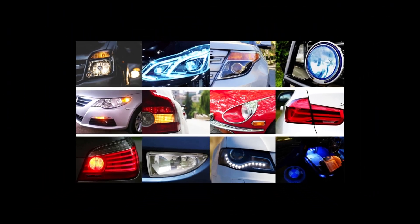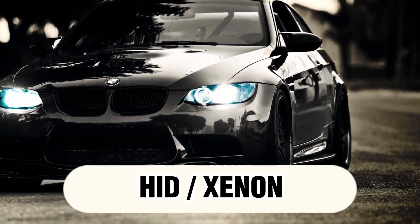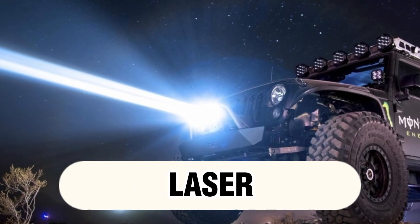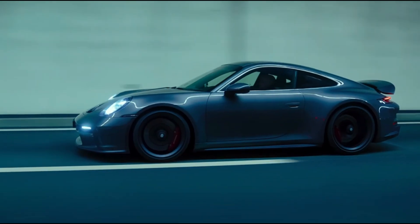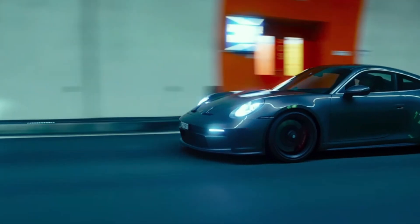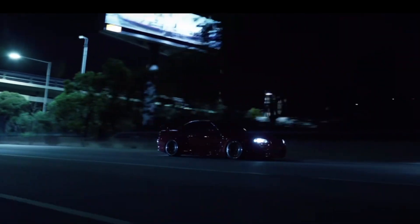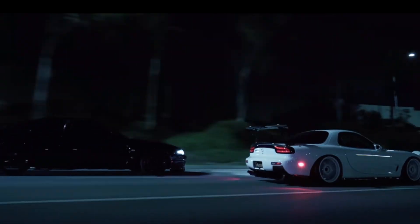We'll compare the pros and cons of halogen, LED, HID, xenon, and even emerging laser headlight technologies, helping you understand which might be the perfect fit for your driving needs. So buckle up and get ready to brighten your knowledge on the fascinating world of headlights, from flickering flames to future focus.